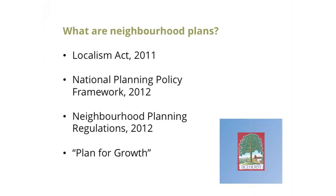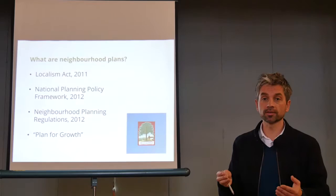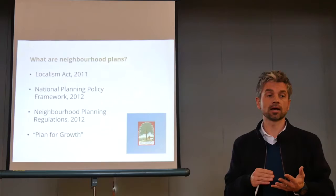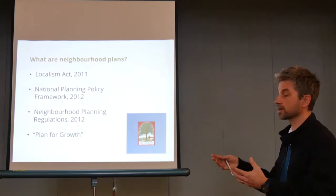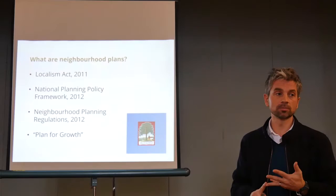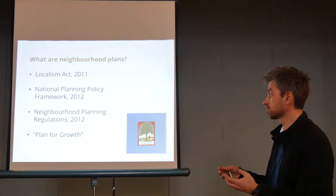Neighbourhood plans — what are they? In 2011 the coalition government introduced the Localism Act, which introduced the power for a parish or town council to create a legally binding plan. Up until that point, only a borough or district council could create a town planning document. The National Planning Policy Framework enshrined that, and the Neighbourhood Planning Act confirmed that a parish or town council could create a legally binding statutory planning document. Underpinning all of this is the plan for growth — neighbourhood planning should look to develop land for housing and economic development, not try to frustrate that.